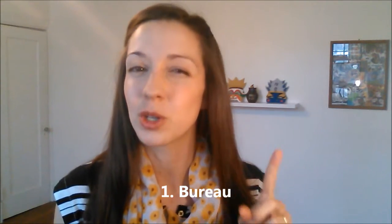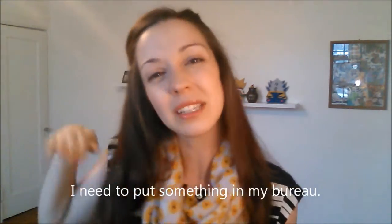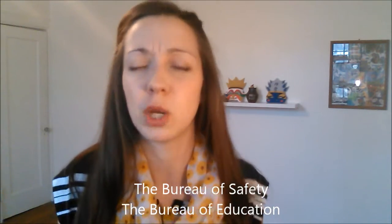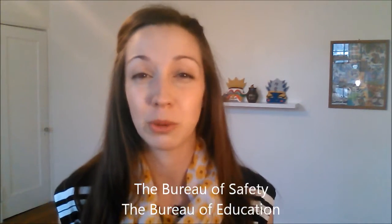Let's get started. The first word is the word bureau. In English, the word bureau could mean two things. It could mean a desk, and usually this desk has a mirror on top — it's a bureau. I'm going to sit at my bureau and put on my makeup. I need to put something in my bureau. But in French, this word means office. It could mean something similar in English too. The second meaning of the word bureau is a government office — the bureau of safety, the bureau of education. This is often a word used for politics or in government. So it could mean a desk, or it could mean a government office.